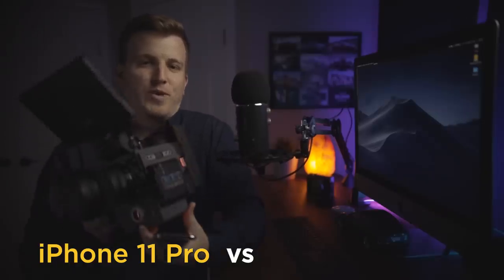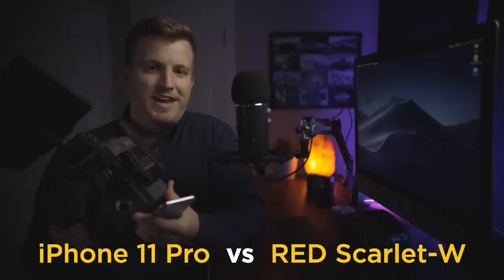What's up guys? Eric Thain here from Cinema Mastery, and today we're going to be pitting the iPhone 11 Pro against the Red Scarlett W 5K cinema camera.